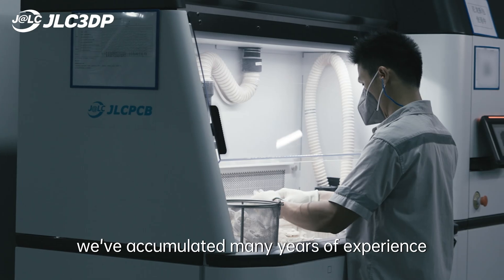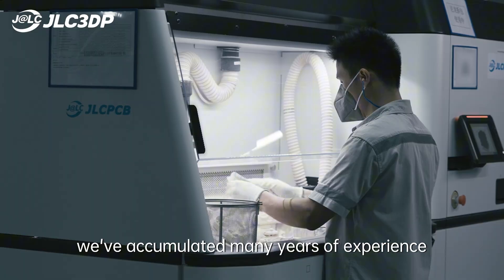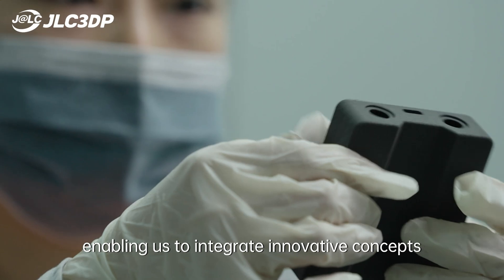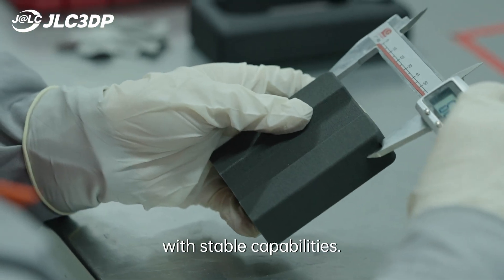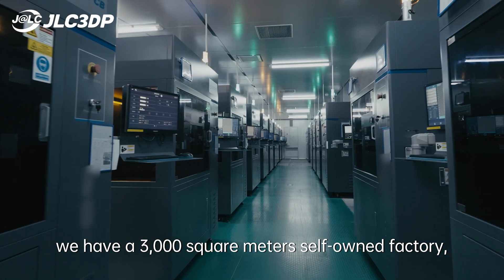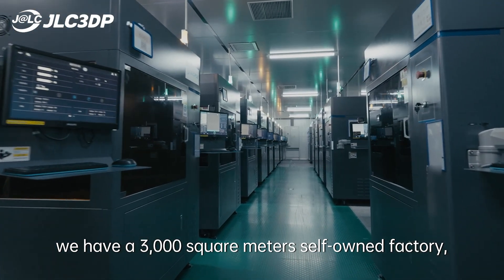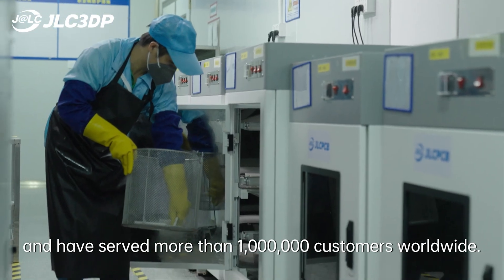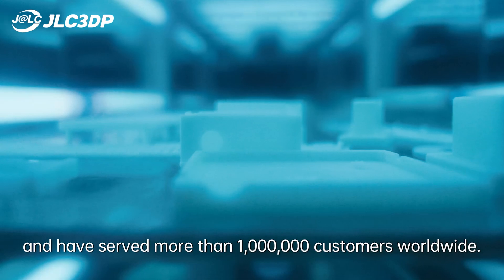So far, we've accumulated many years of experience in the field of 3D printing, enabling us to integrate innovative concepts with stable capabilities. Currently at JLC3DP, we have a 3,000 square meter factory, more than 300 professional and well-trained engineers, and have served more than 1 million customers worldwide.